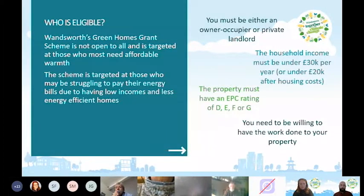It's important to stress the Green Homes Grant scheme is not open to all — it's targeted at those with the most need for affordable warmth, specifically those who may be struggling to pay energy bills due to lower incomes or less energy-efficient homes. You need to be either an owner occupier, a private landlord, or in private rented accommodation.